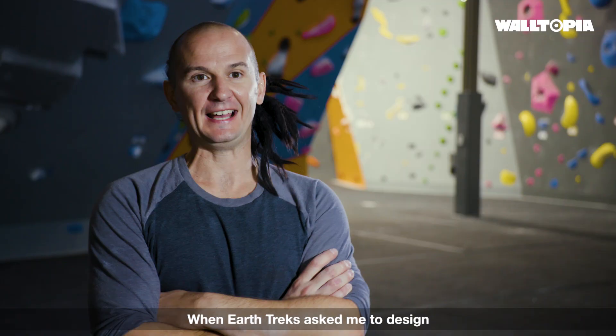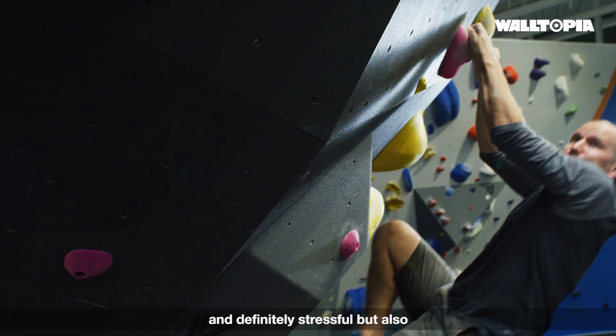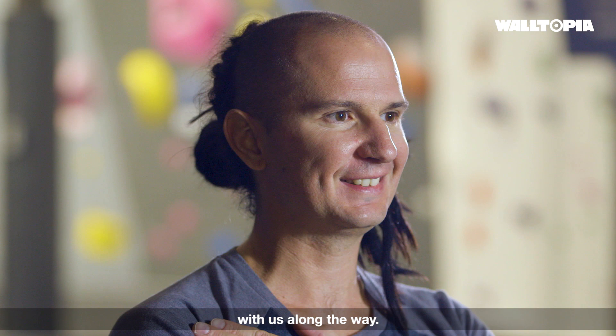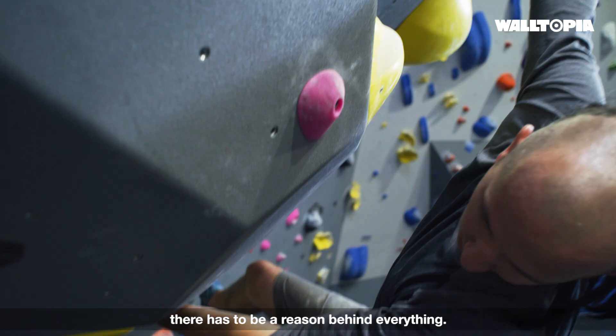When Earthstrek asked me to design the biggest gym in the United States, it's always a dream and definitely stressful, but also really cool because we have so much space. Waltopia has been really good, experimenting with us along the way. From the artistic side, there has to be a reason behind everything.